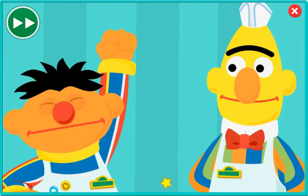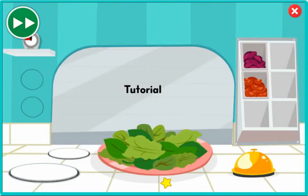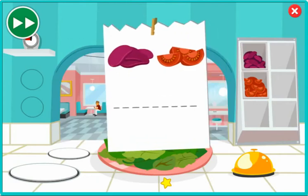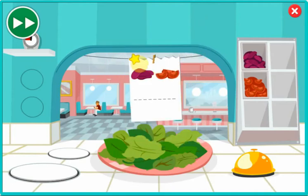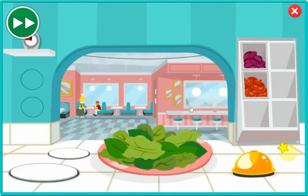Let's get started. Here's the ticket that tells you what the order needs. Looks like this order needs beets and tomatoes. Click the beets and tomatoes. Then when the order is ready, click the bell. Great job, Chef. I think you're ready for the lunch rush.